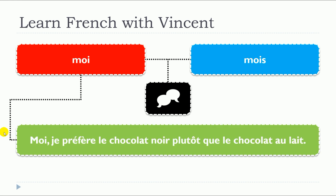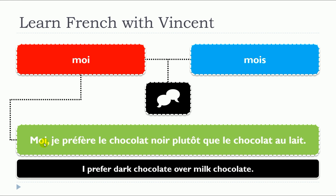Let's have a look at the second example: Moi, je préfère le chocolat noir plutôt que le chocolat au lait. So remember that in that case, we just use it to emphasize — moi — and then after that, we continue with the pronom personnel sujet.